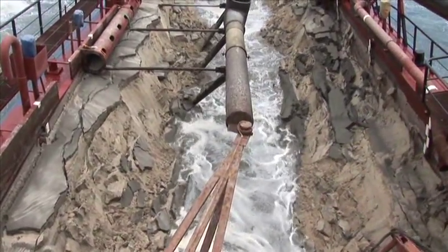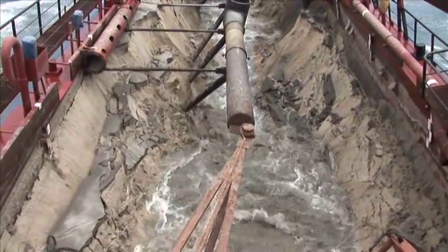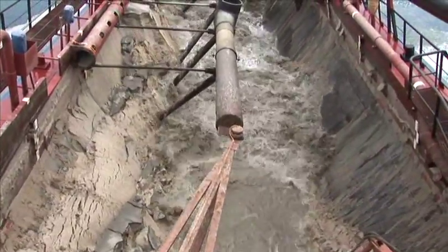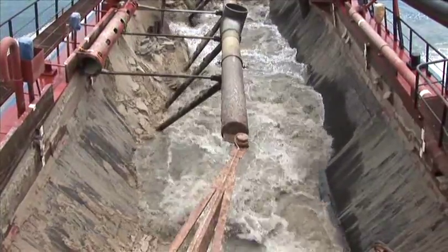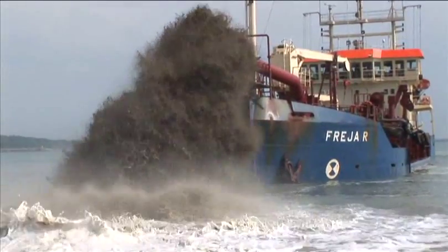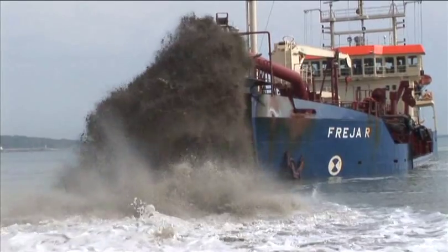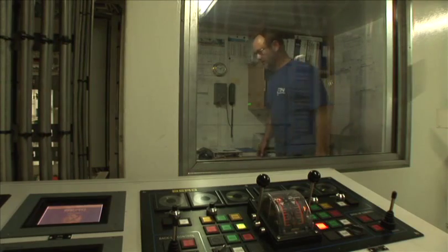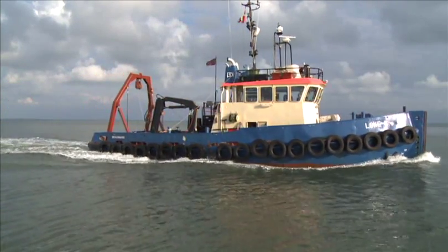With a split trailer, the hopper load will also be dumped more compactly than through bottom doors or bottom valves, which is proven to be very beneficial when forming underwater dikes, such as foreshore coast protection. Because there are no bottom doors or valves in a split trailer, it's completely emptied when discharging by pumping. Every vessel in our fleet is fitted with the most sophisticated technology available, including our high-tech seabed survey vessels.